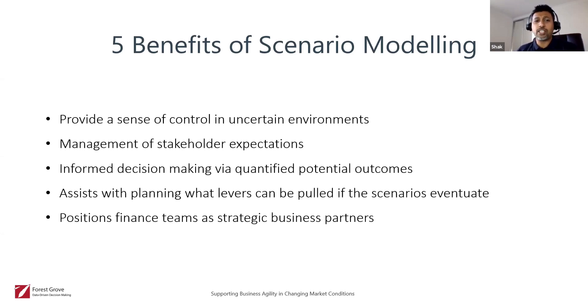It helps to manage stakeholder expectations. Once you've done a couple of scenarios based on where you think the business will be heading over the next few months, you get an idea of what the potential outcome could be and the steps you need to take. It helps to alleviate some of the stress and anxiety leadership teams may have right now. It leads to better decision making because you've quantified your outcomes, done your forecasting, done your modeling.